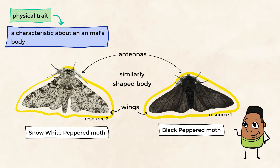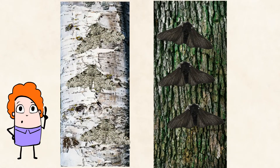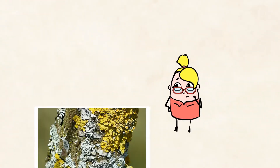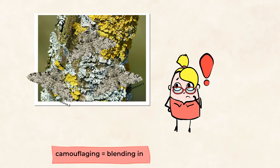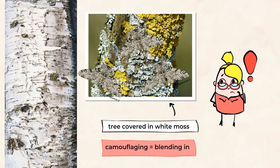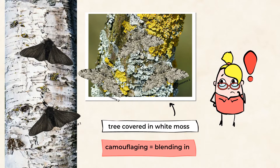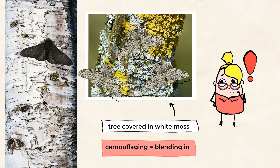So when moths think about their environment, or where they want to live, they have to keep in mind where they will be resting. They have to choose a safe place so that they won't get eaten. One of the most common places for a moth to rest is on a tree. The snow white moths will survive very successfully by camouflaging, or blending in, into trees covered in white. But try to imagine the black peppered moths on the same trees — they might not be so lucky, just because they will be completely unable to blend into the white background. Predators would be happy enough though — they would be able to find black moths very easily.